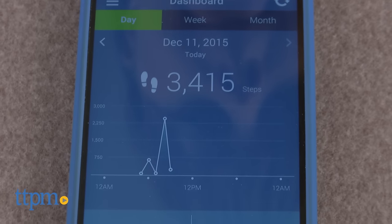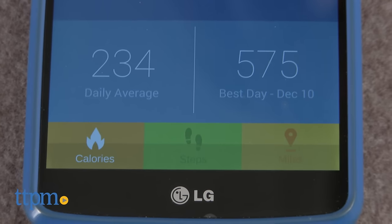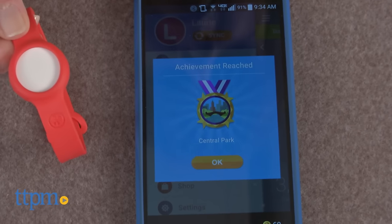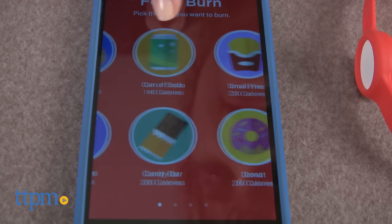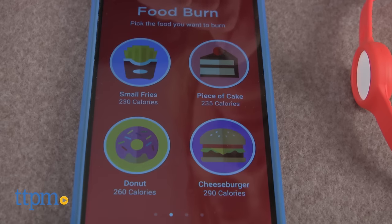It functions as a fitness tracker that counts kids' steps, but it shows kids what those steps mean by measuring how far those steps would get them if they were racing to Central Park, for instance. It also shows kids how many calories they've burned off with each activity by comparing those calories to the calories in kids' favorite foods, such as pizza, cheeseburgers, and cookies.